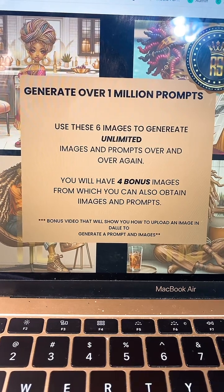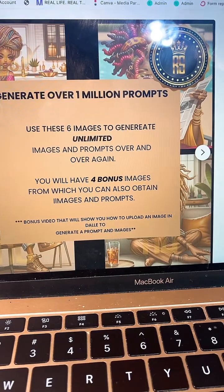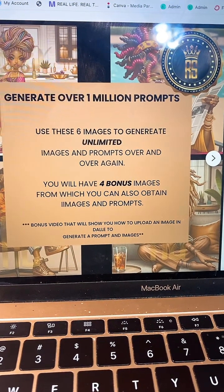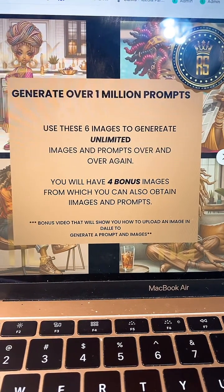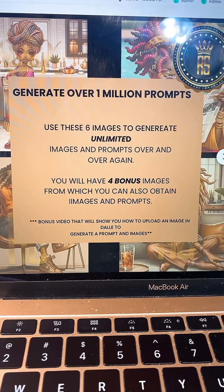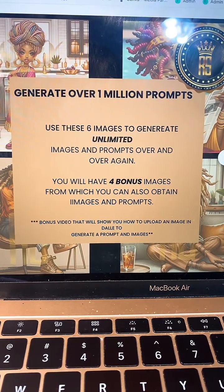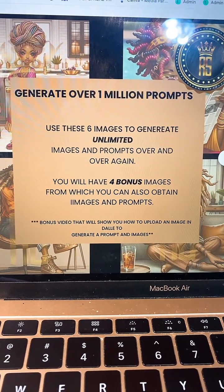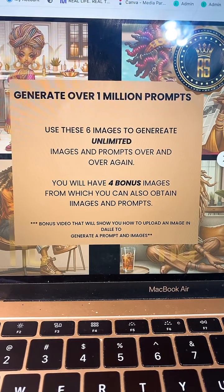I have a short video detailing how to upload an image into ChatGPT DALL-E to then produce another image or to give you a prompt. When I tell you this is needed — if you're brand new or if you're not brand new — you can use this, add and change words to produce millions of things over and over again.